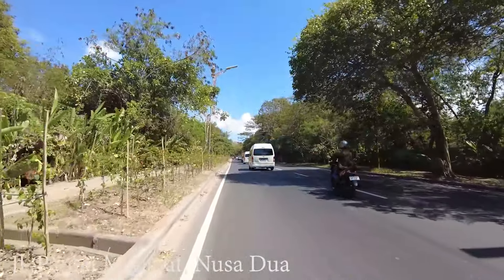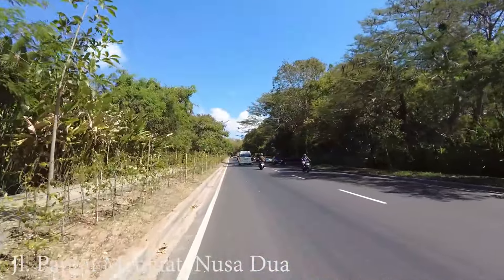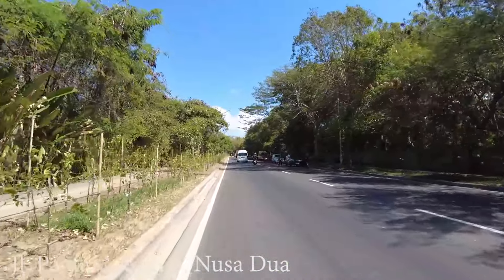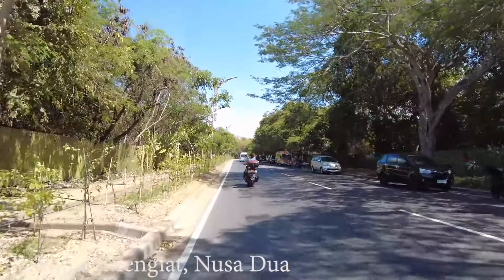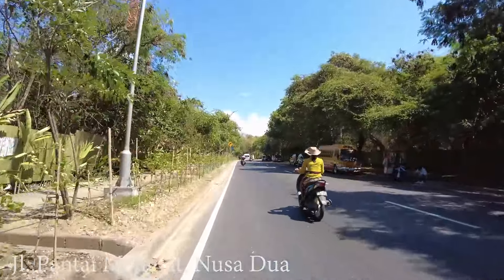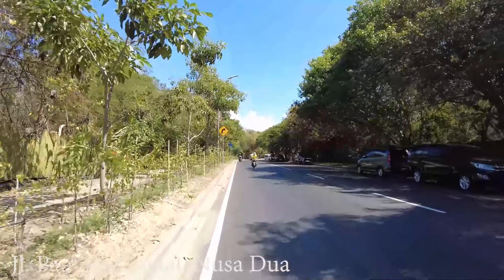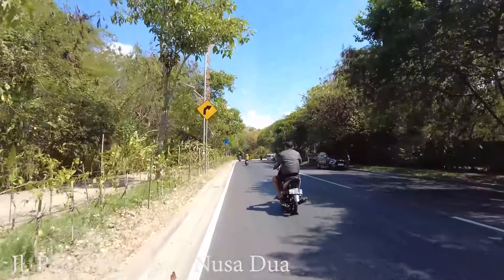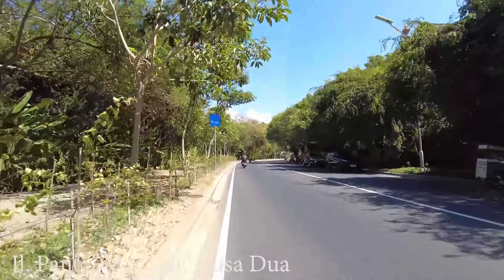If you stay in Nusa Dua, most hotels will give you direct access to the beach. But for people not staying here, you can still visit — the beach is very nice and not really busy like other beaches such as Kuta, which is really busy. Most beaches here are quiet and relaxing. See you again in the next video — thank you very much and bye!